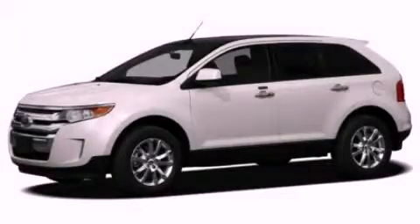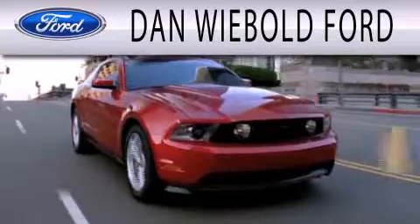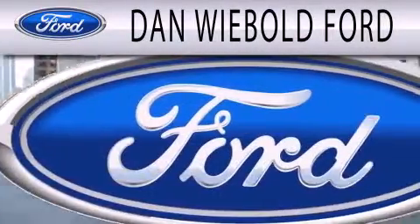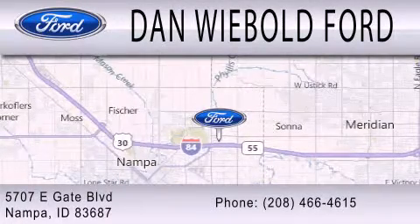Please call us today for more information on this great vehicle. Dan Webold Board is dedicated to doing everything possible to ensure that the experience you have selecting your next vehicle is as pleasant as possible. We are located at 5707 Eastgate Boulevard in Nampa.